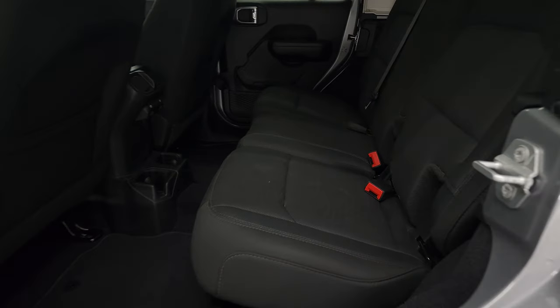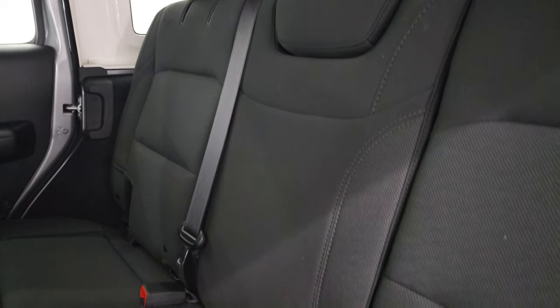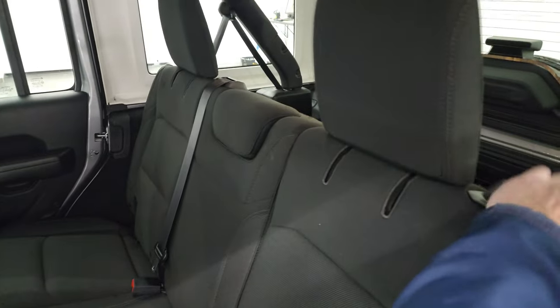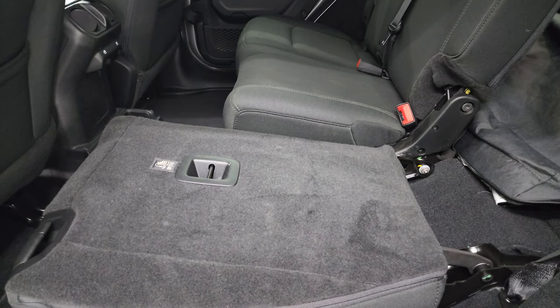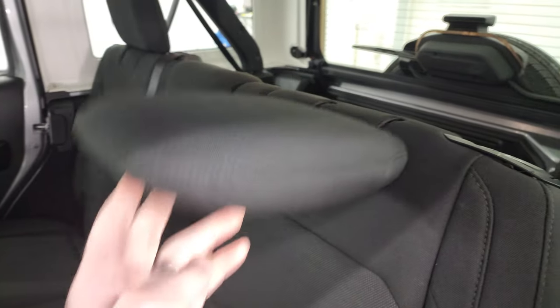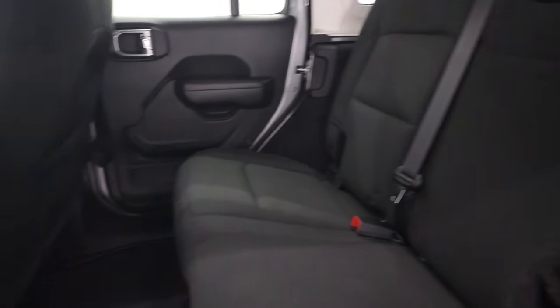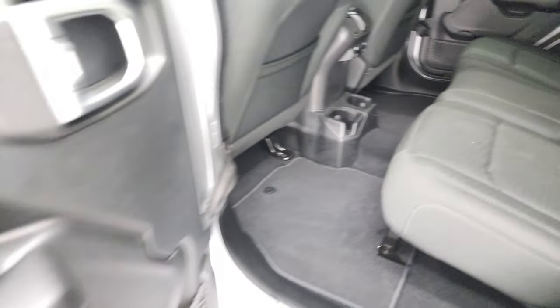Back seats are just as clean as the front seats — no rips or tears back here. It does have the LATCH child safety system for any child car seats you may have. These seats do pull down nice and flat, which is nice if you have to haul extra stuff, and the headrests stay down as well. If nobody's riding back here, you get a little bit better visibility. Factory floor mats, cup holders, and power window buttons.